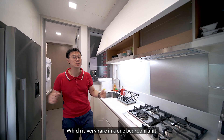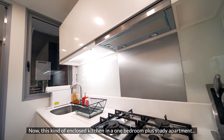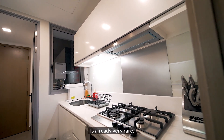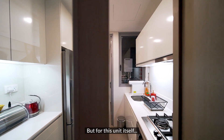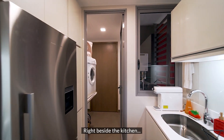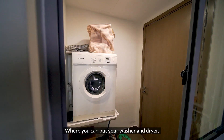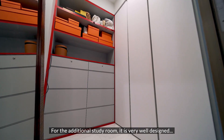Beside that is an enclosed kitchen, which is very rare in one-bedroom units. This kind of enclosed kitchen in a one-plus-study apartment is already very rare, but what you get here is a very comfortable-sized kitchen. Right beside the kitchen, there is a yard area where you can put your washer or dryer, or even hang your clothes.